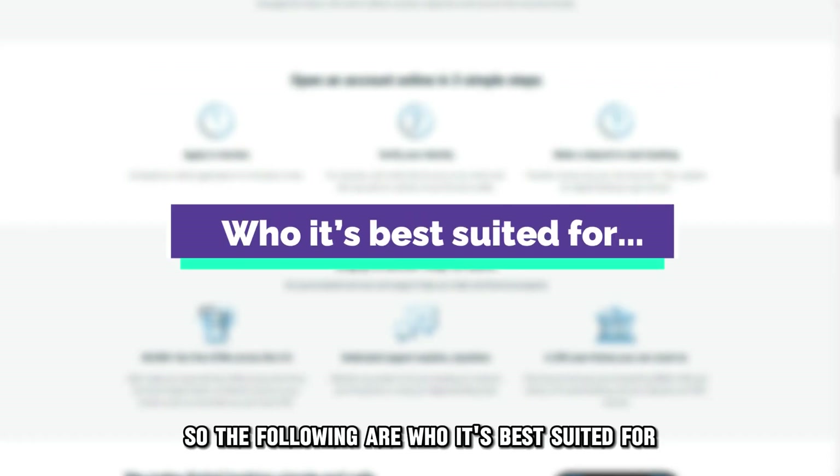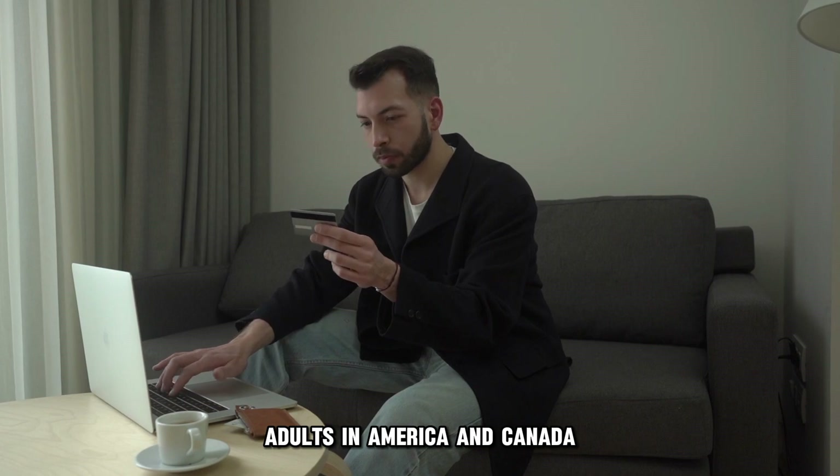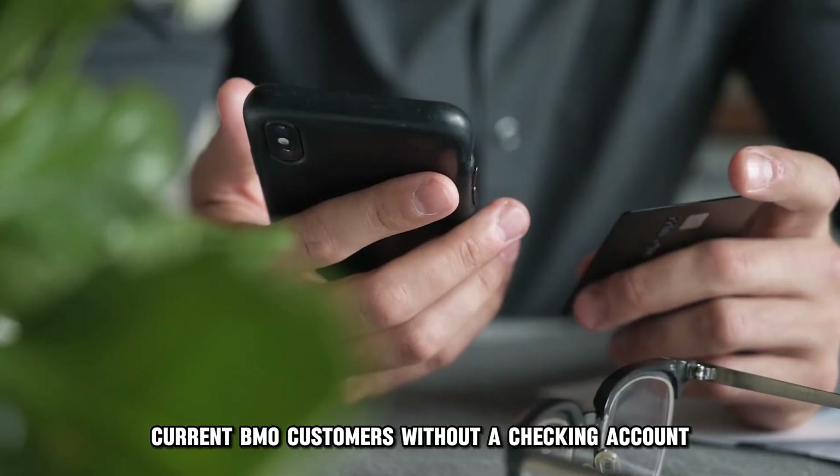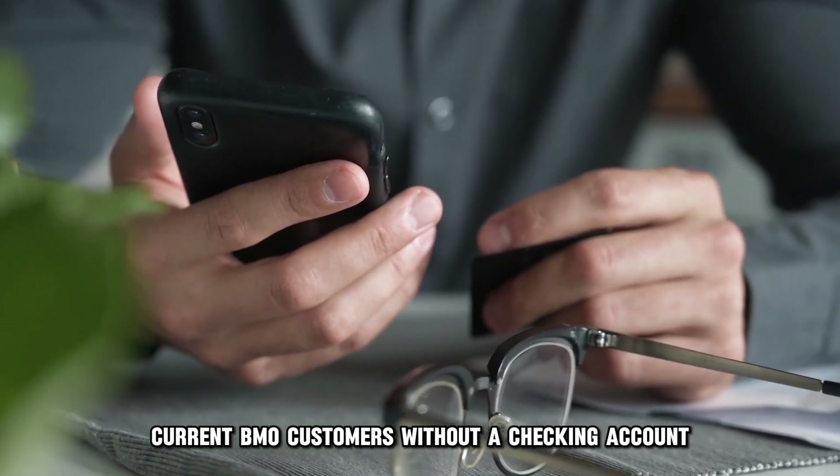The following are who it's best suited for: adults in America and Canada with a good credit history and score, and current BMO customers without a checking account.